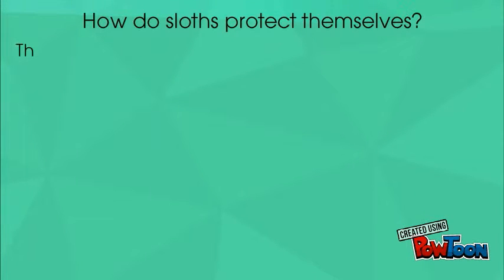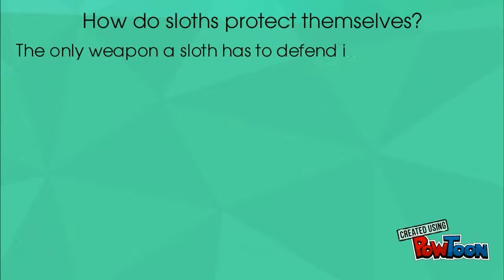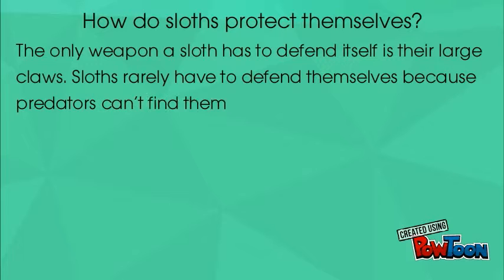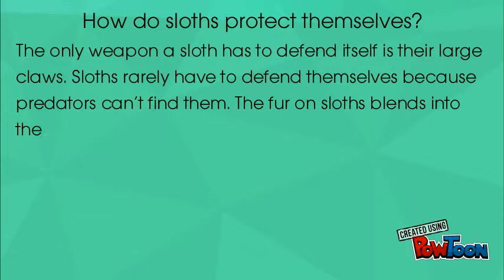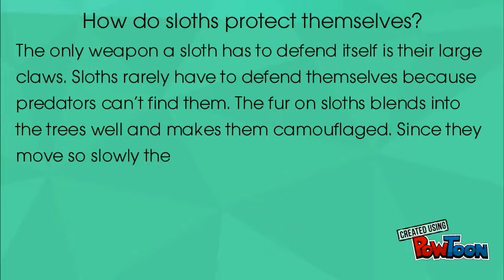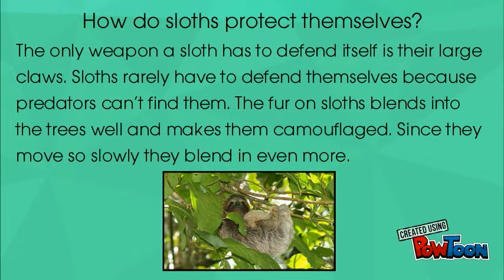How do sloths protect themselves? The only weapon a sloth has to defend itself is their large claws. Sloths don't really have to defend themselves because predators can't find them. The fur on the sloths blends into the trees well and makes them camouflaged. Since they move so slowly, they blend in even more.